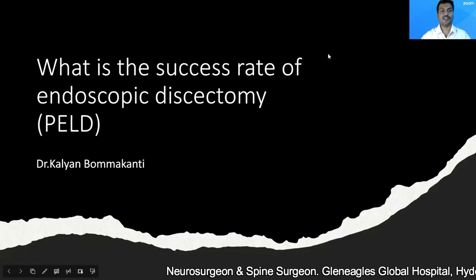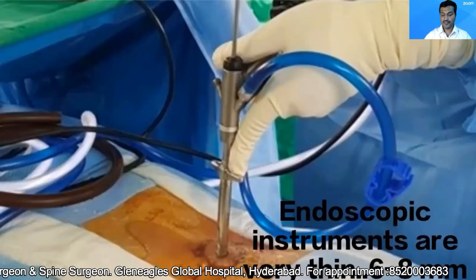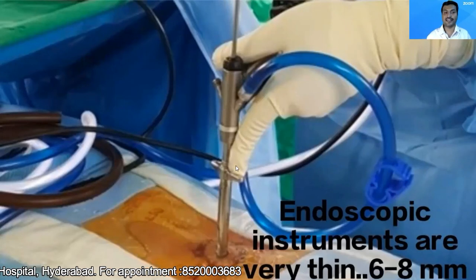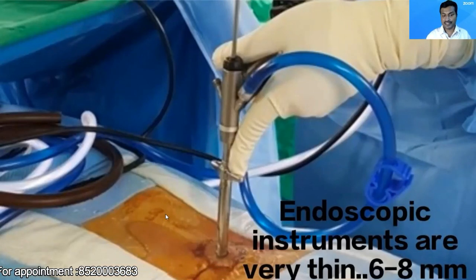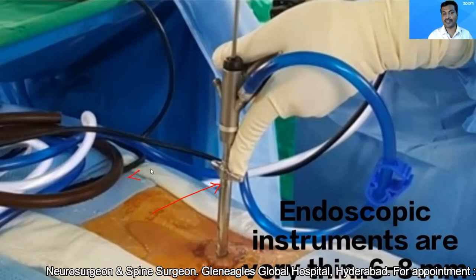So let's come to our question: what is the success rate of endoscopic discectomy? Before understanding that, you should understand what is an endoscope. This is a surgical instrument known as an endoscope. The endoscope is a long, tubular, narrow instrument. The diameter of an endoscope is usually less than one centimeter.